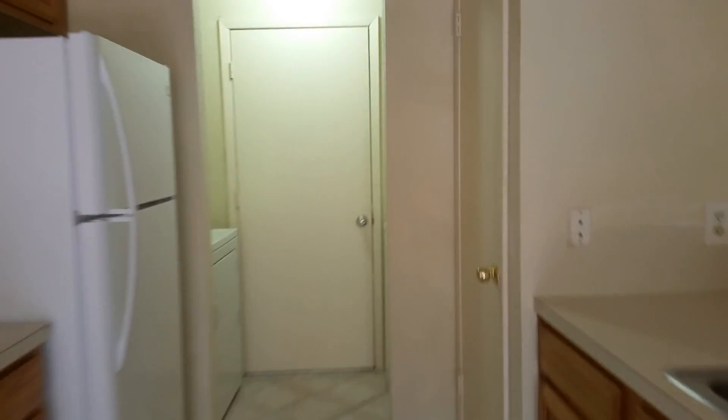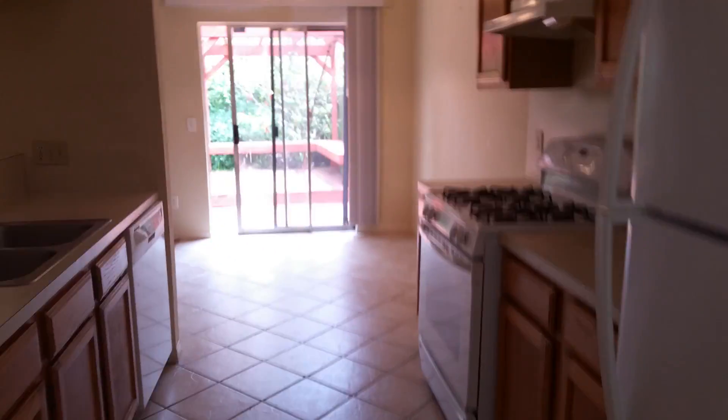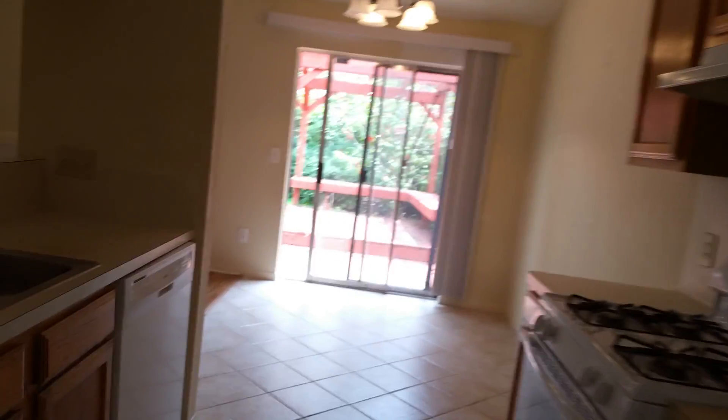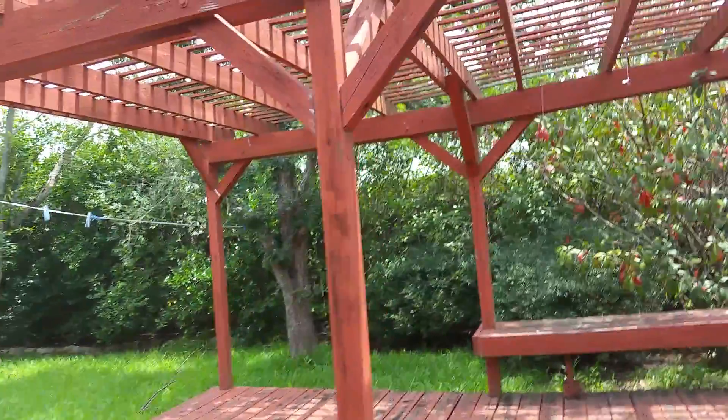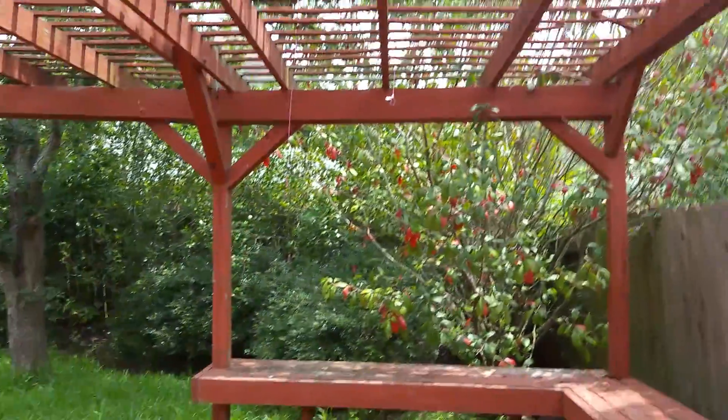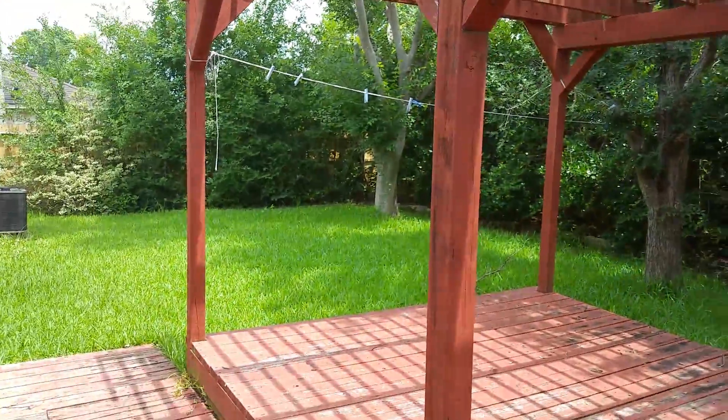The garage door does have openers and the backyard is very nice — it has this sliding glass door. The windows are pretty old, the home is older, it's in an older neighborhood, but it's very well established.